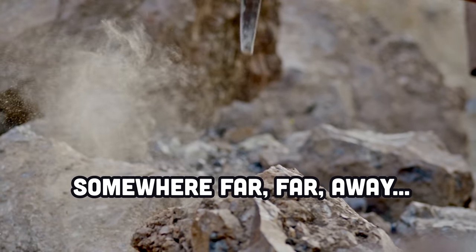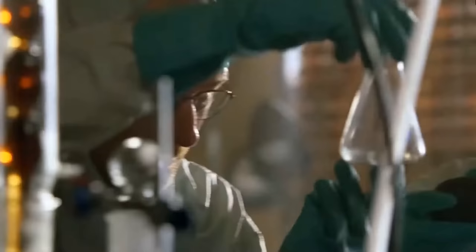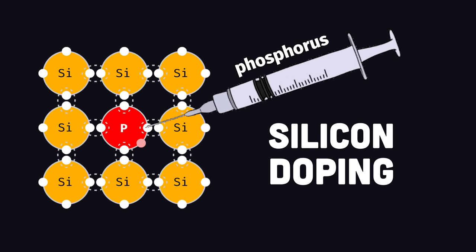In faraway lands, slaves dig the earth for beautiful gems called quartz, which contain silicon dioxide. Alchemists, or chemical engineers, then refine and cook them into silicon substrate, a material that can be doped to act as both a conductor and insulator.